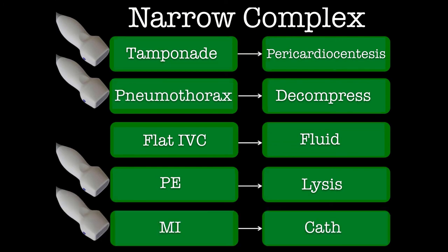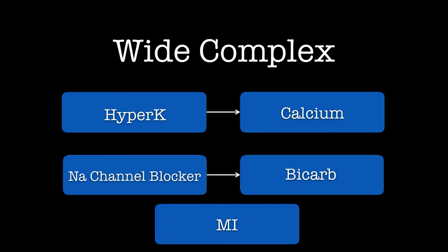If you see a wall motion abnormality on POCUS, that indicates an MI — call your cath lab. That covers narrow complex PEA. On the wide complex side, it's actually simpler — there are really only three things to consider: hyperkalemia (like a dialysis patient — give calcium), a sodium channel blocker overdose like TCAs or cocaine (give bicarb), or an MI which can cause a wide complex like a left bundle branch block. Usually from the clinical story it's pretty easy to sort out which of those three things it is.